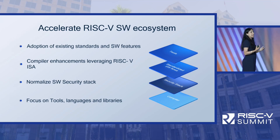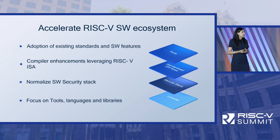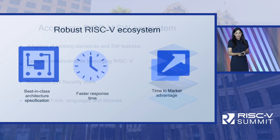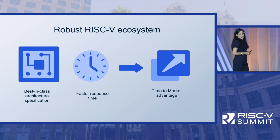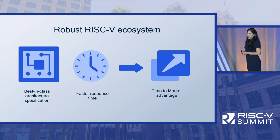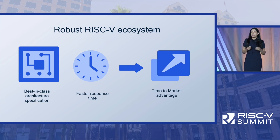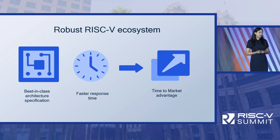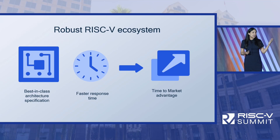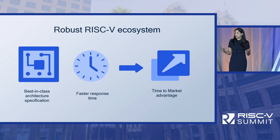We can really accelerate the adoption of RISC-V software by focusing on tools, libraries, and languages. A robust and competitive ecosystem requires best-in-class architecture specification. Getting ahead of the curve is really beneficial — best-in-class architecture specification in terms of security, machine learning, and AI. Combine best-in-class architecture specification with a faster response time, and the RISC-V ecosystem would have a tremendous time-to-market advantage.